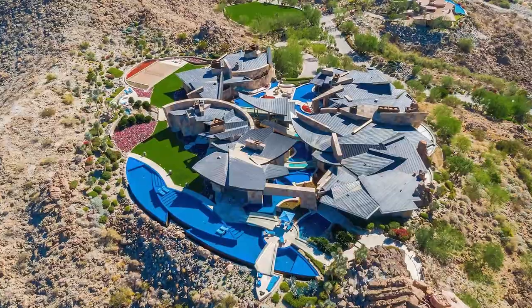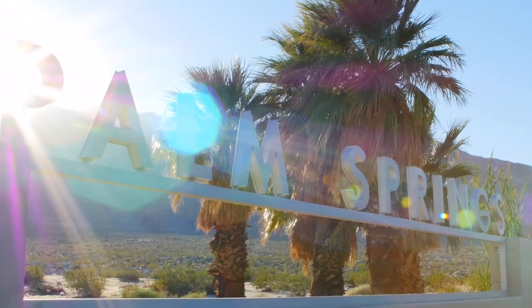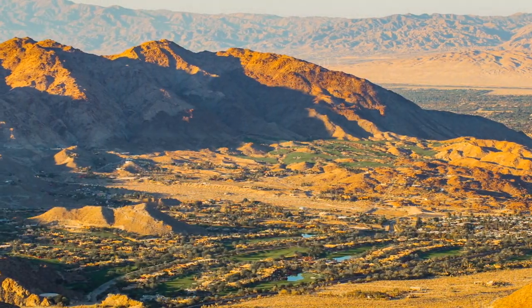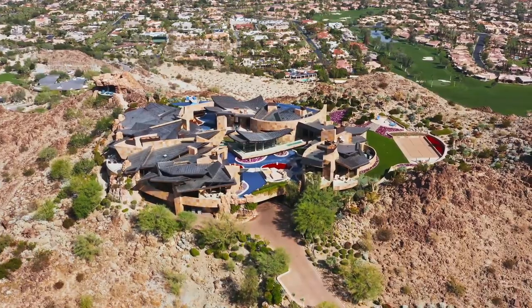If you've ever wanted to live somewhere that's part home, part sculpture, well, the time is now. A mansion in California's Palm Springs area has just hit the market for $49.5 million, and there's barely a right angle in the residence's swoopy facade.